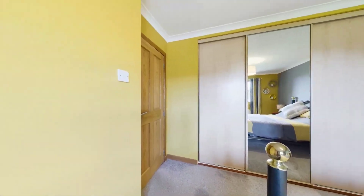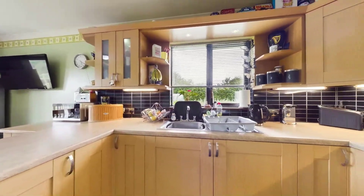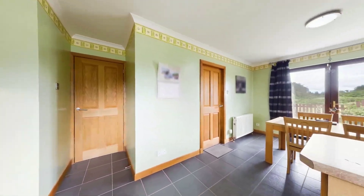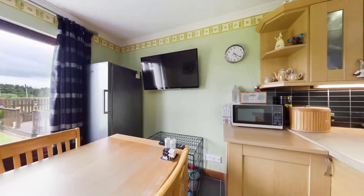The bedroom accommodation consists of three well-appointed bedrooms. Bedroom one features generous cupboard space, while bedroom two offers a side window and additional storage. Bedroom three overlooks the back garden and boasts triple wardrobes along with a modern shower ensuite.